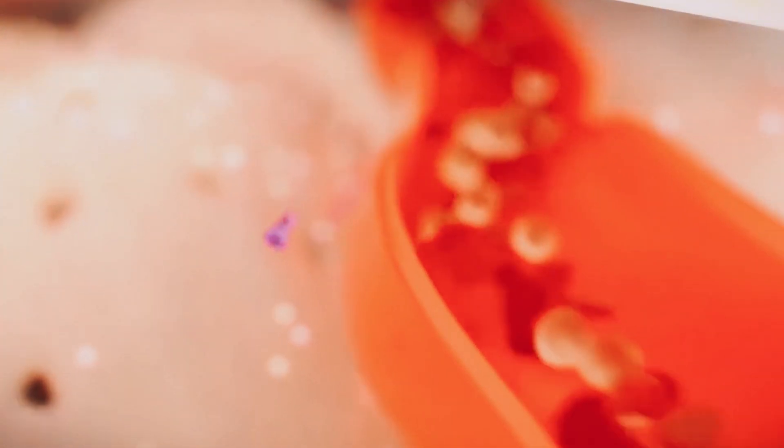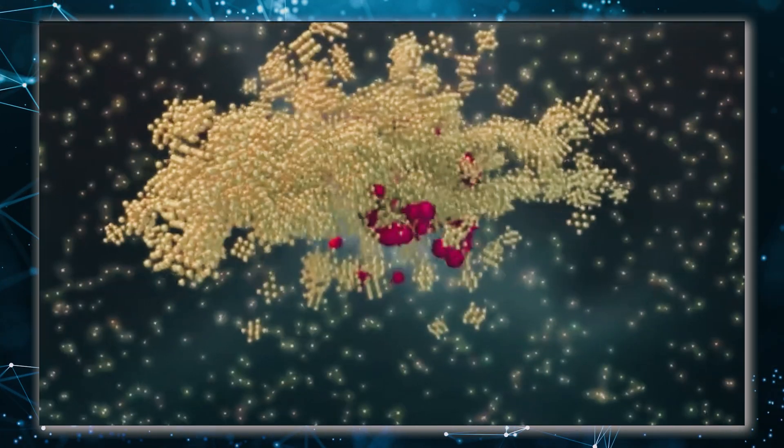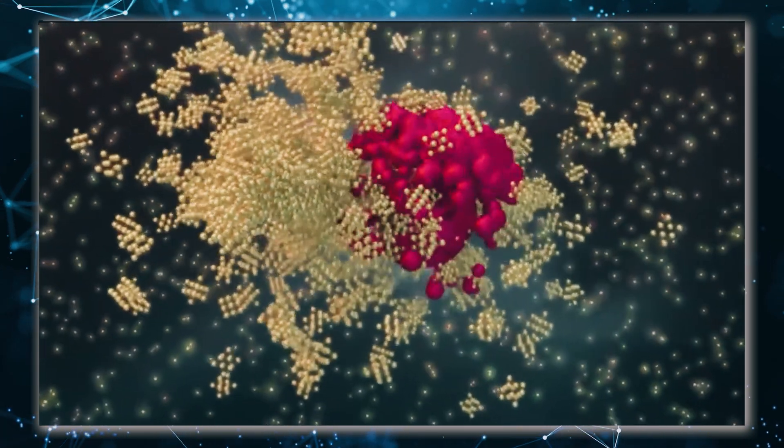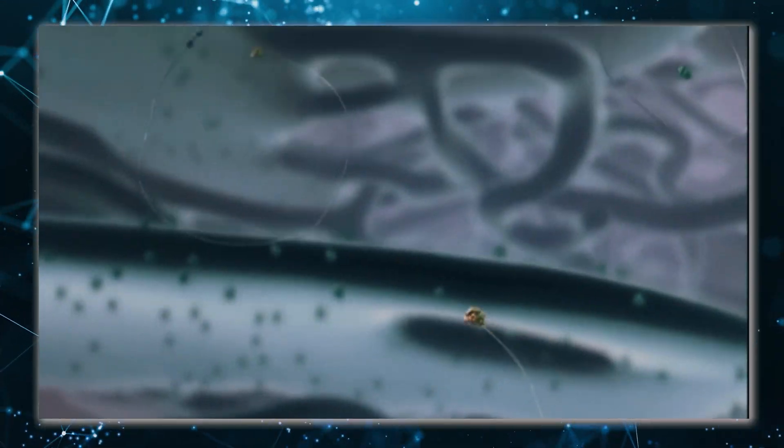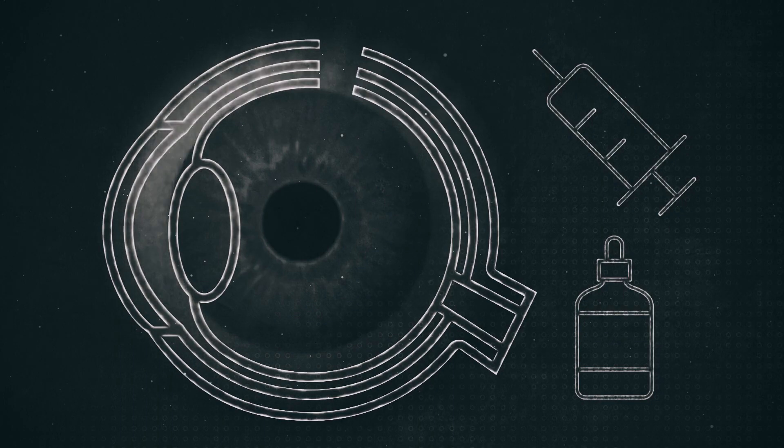Have you ever imagined being able to fight diseases with tiny robots? Well, the future is here — and it's called nanomedicine. By using materials at the nanoscale, researchers are revolutionizing how we diagnose and treat diseases. With nanoparticles smaller than 1,000 nanometers, we can create injectable drugs that target a precise location, making treatments much more effective and reducing the chances of side effects.